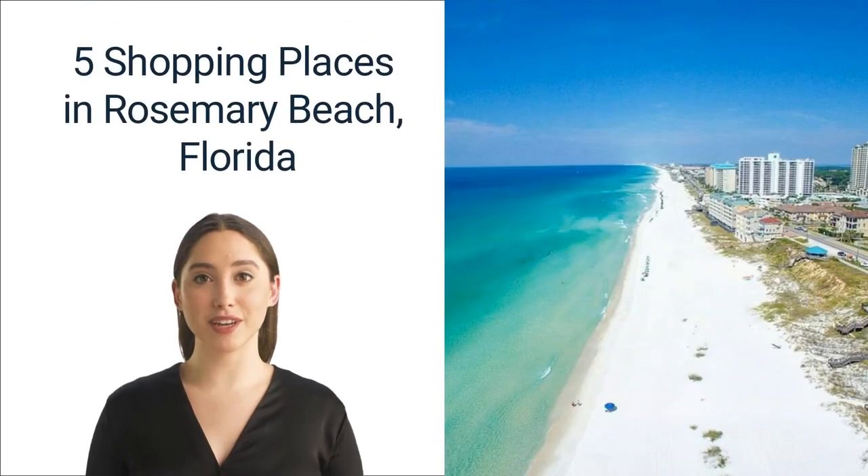Hi, thank you for watching our video on the five shopping places in Rosemary Beach, Florida. The entire team at Beach Luxury Vacations would like to thank you for watching. Beach Luxury Vacations is a top-rated vacation rental provider on the Emerald Coast — why not explore our affordable yet luxury vacation rentals on 30A, Miramar Beach, or Destin? Do share and like this video; it really motivates us to do more similar videos.